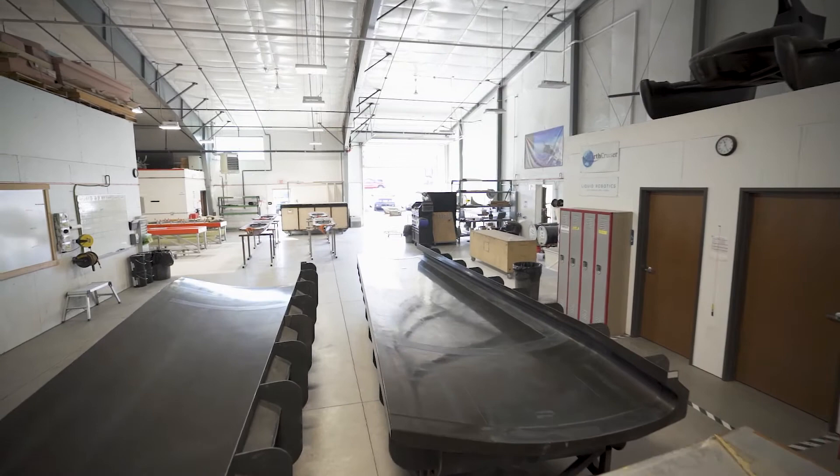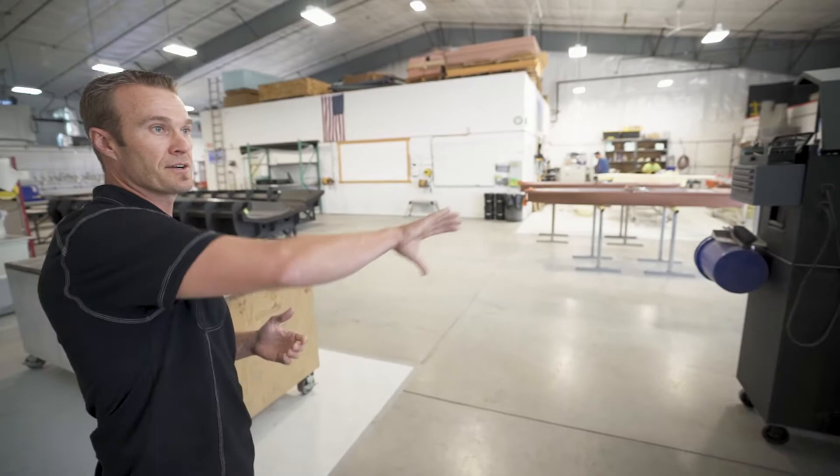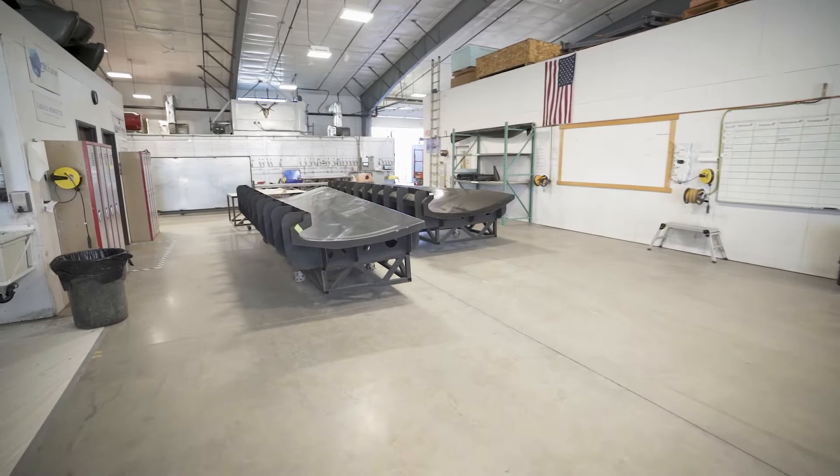As we walk into this zone here, this is our assembly facility where we do most of our actual assembly. This corner over here is our research and development area for custom projects. We've got molds sitting on the floor that are getting ready to go into the layup room that we'll see in just a minute.